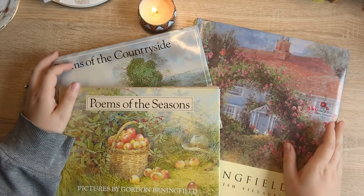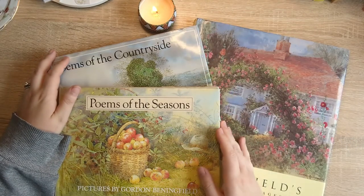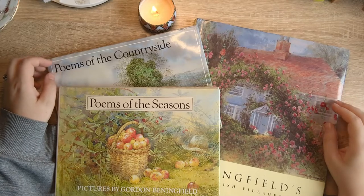Hi everyone, it's Justine here from House of Mahalo. Good to see you. So we have the candle burning again and I'm here to show you some more books that I love to use for my junk journals.